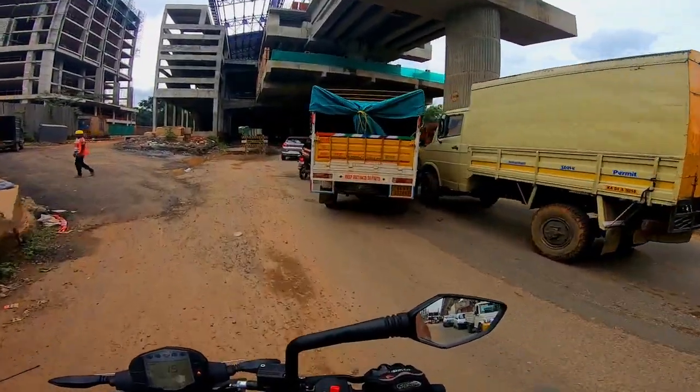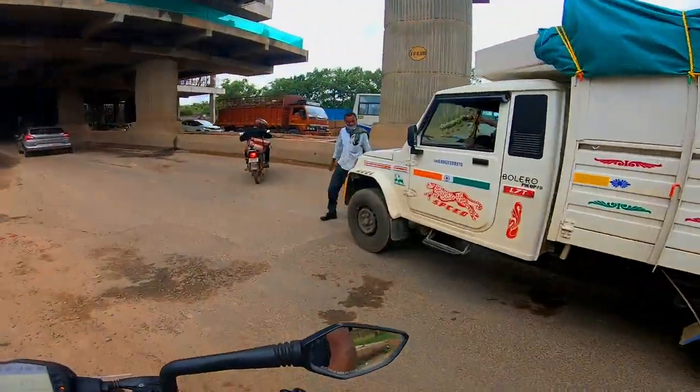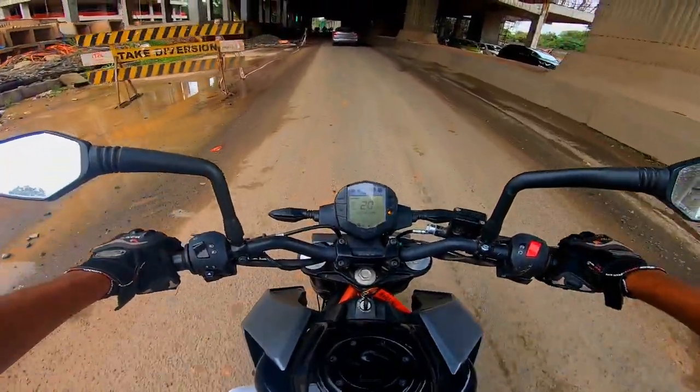There is an accident here, there is traffic. Now we can see the road is clearing up a bit.